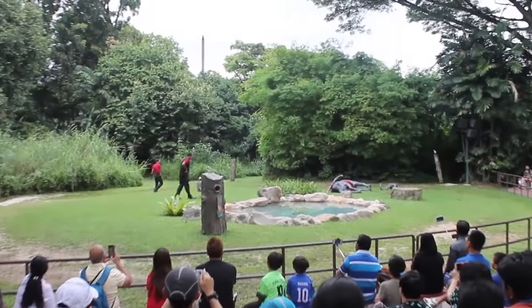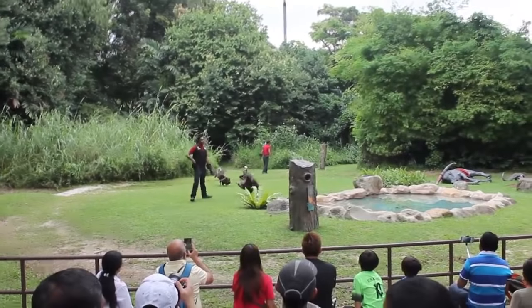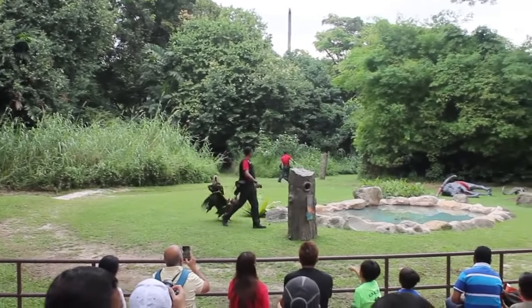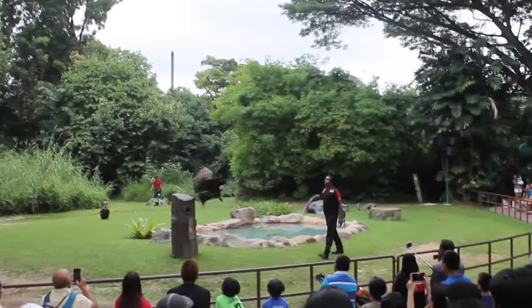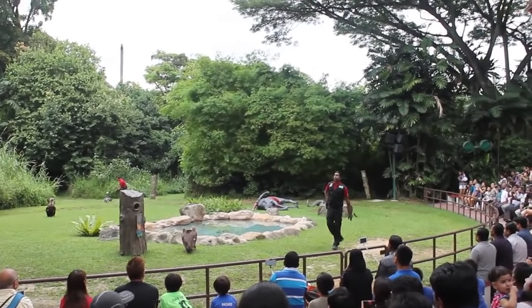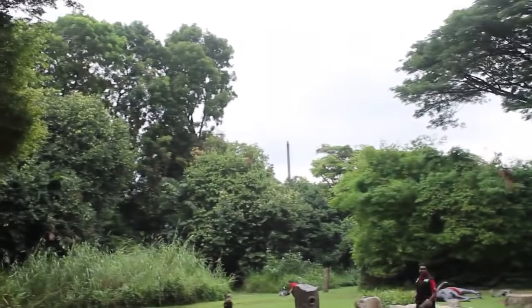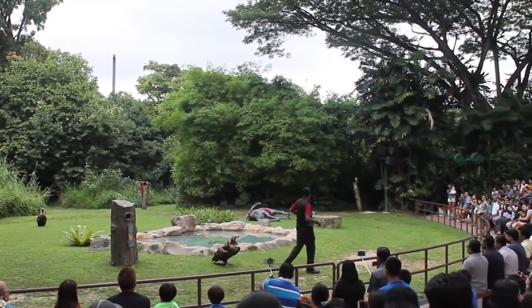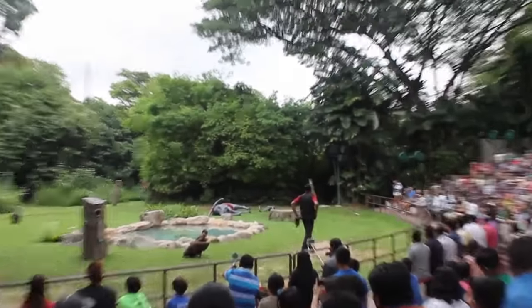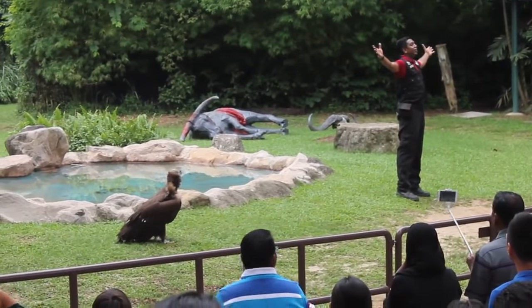These are Brahminy kites from Southeast Asia. Let's watch them make a few more impressive catches. I'm going to go slightly in front to get a better view of the birds. Here comes one — whoa! Look at that, everyone! Pretty awesome, right? Now let's see a really high throw. Here he comes — whoa! Look at that! Well done indeed! And with that, ladies and gentlemen, after having seen all these birds flown here today, I'm sure all of you would agree that they certainly deserve and merit the title — The Kings of the Skies.